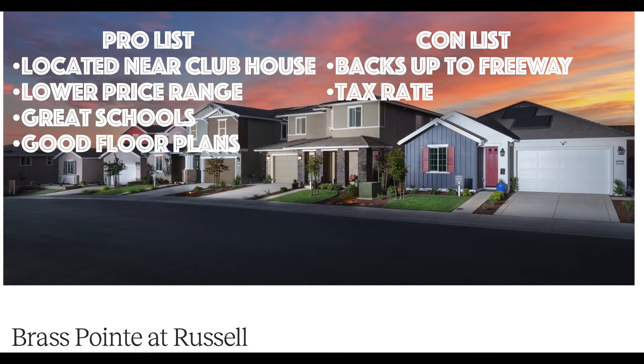After taking the time to explore the models and do a little research on the community, here's my condensed pro and con list. I love that it's near the clubhouse — being right across the street, you'll be able to use it more, walking distance for kids or family, very convenient. It is a lower-priced option if you want to get into a larger single-family home. Great schools, all rated very high. Good floor plans and a good variety — I like that you have the next gen option and a single story option as well.